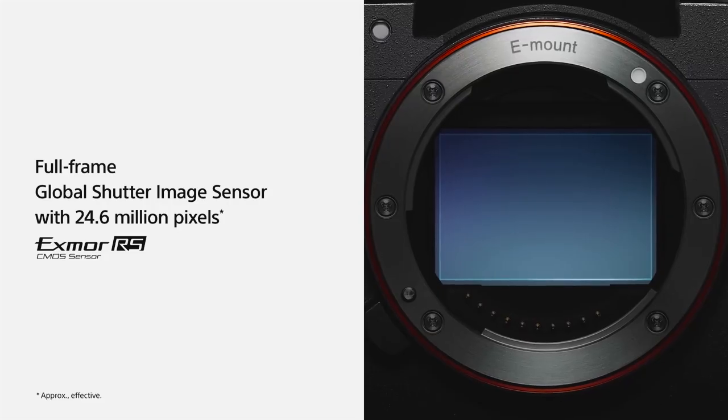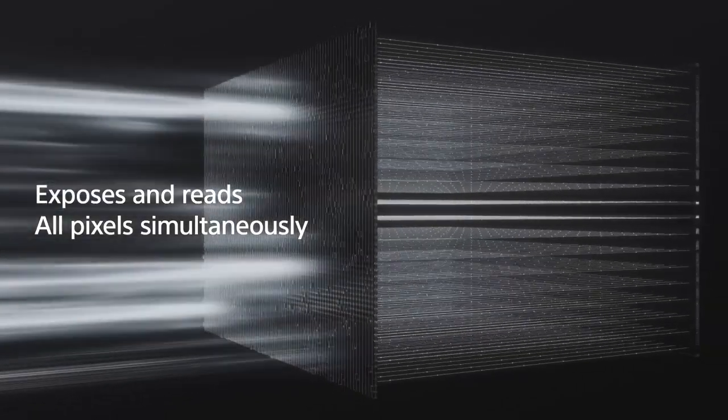Essentially, stacked CMOS cameras are exceptionally capable of capturing a series of sharply focused shots in rapid succession. These incredible new features in the Sony A93 were made possible by the state-of-the-art 24.6 megapixel full-frame global shutter image sensor utilizing stacked CMOS architecture. All of this provides sustainable benefits for photography and filmmaking by eliminating rolling shutter distortion, whether capturing stills or shooting on the go. The camera ensures natural-looking, distortion-free footage even in dynamic scenarios like fast-moving vehicles or rapid camera panning. What in the world could be greater than this? Nothing!